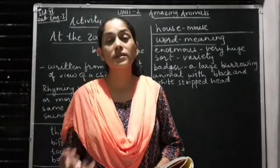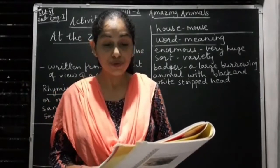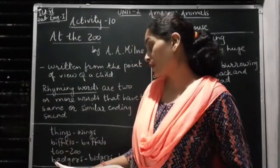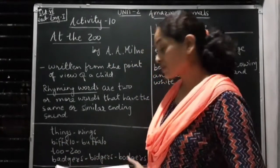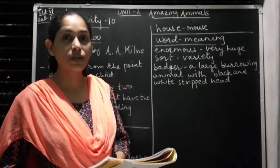In the poem there are many rhyming words: things and wings; beepalow and buffalo; zoo; badger, bidgers and bodgers; and also house and mouse, which are rhyming words.